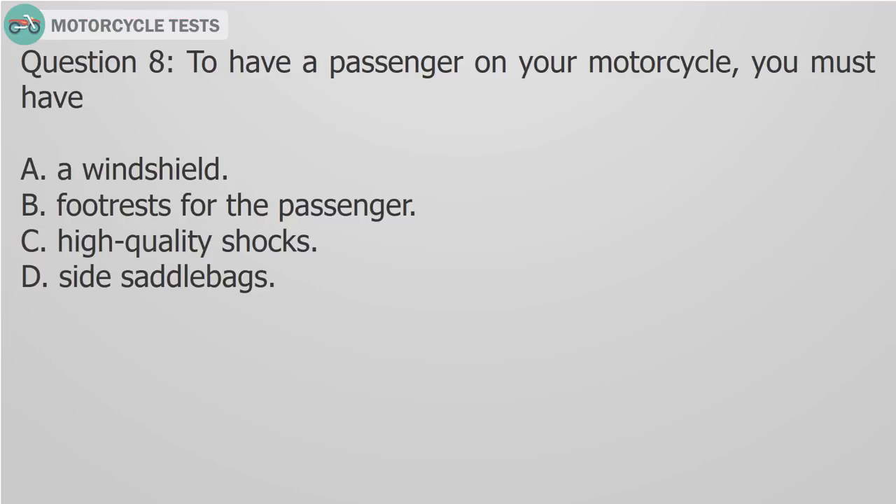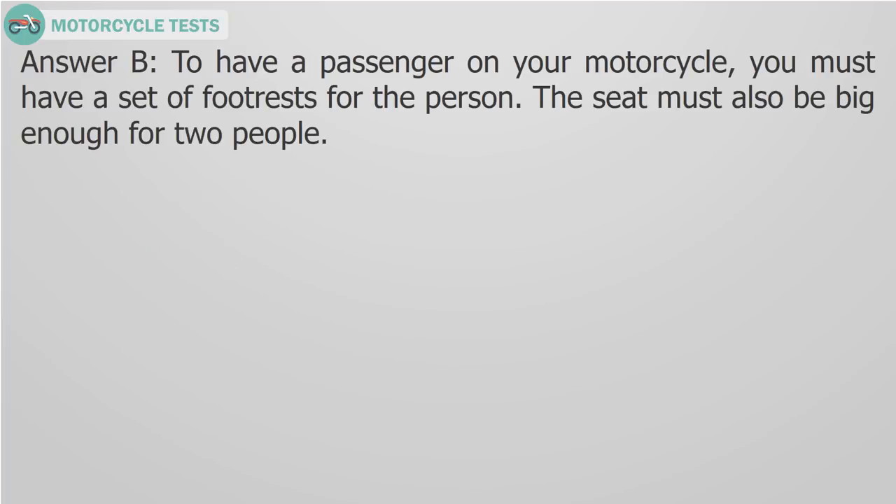Question 8: To have a passenger on your motorcycle, you must have A) A windshield, B) Footrests for the passenger, C) High quality shocks, D) Side saddlebags. Answer B: To have a passenger on your motorcycle, you must have a set of footrests for the person. The seat must also be big enough for two people.